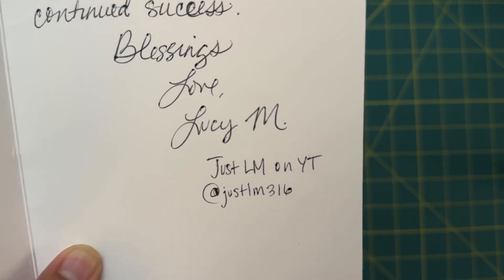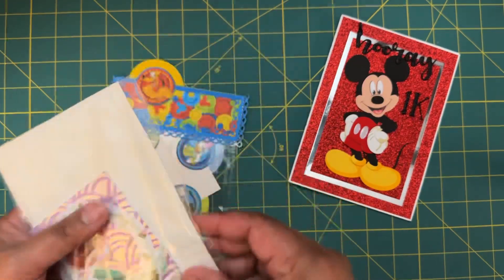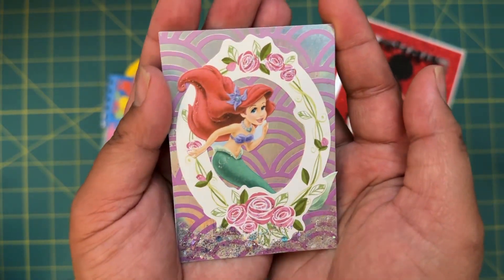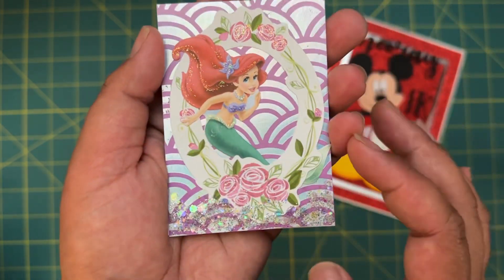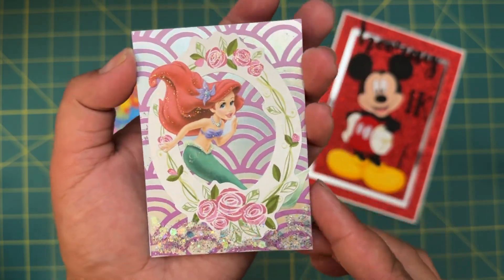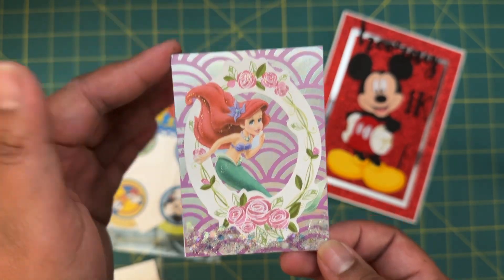Inside the card we also have her little ATC card. She made the cutest little mermaid card — I love the glitter accents on there. This is super cute and perfect because The Little Mermaid just came out again.